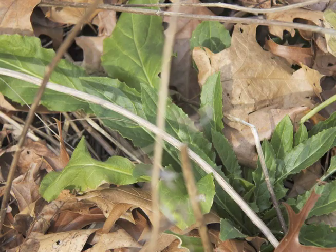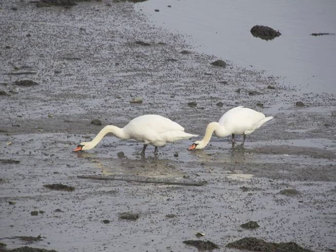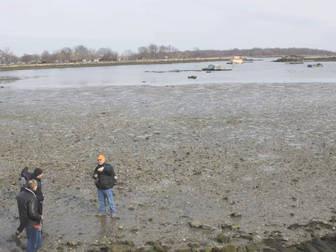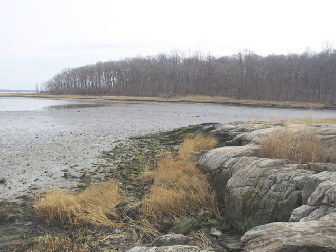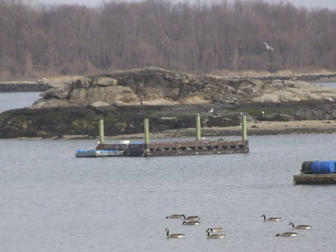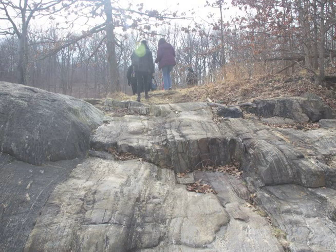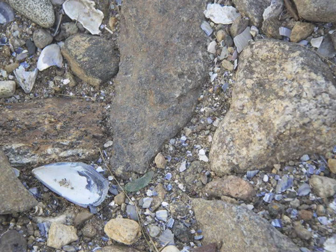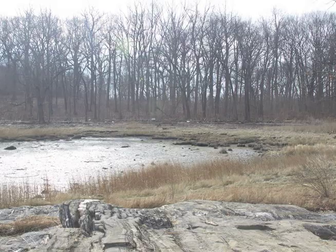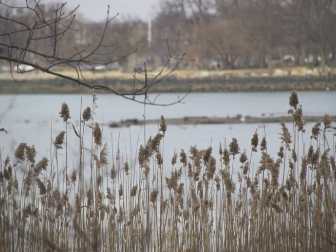Hunter Island was incorporated into Orchard Beach by Robert Moses in 1937. They took dredged landfill from the area off of the Rockaways and used it to fill in the area between Orchard Beach and Hunter Island, actually connecting both areas together. So Hunter Island today, and Twin Island just next to it, are areas you can get to just from Orchard Beach.